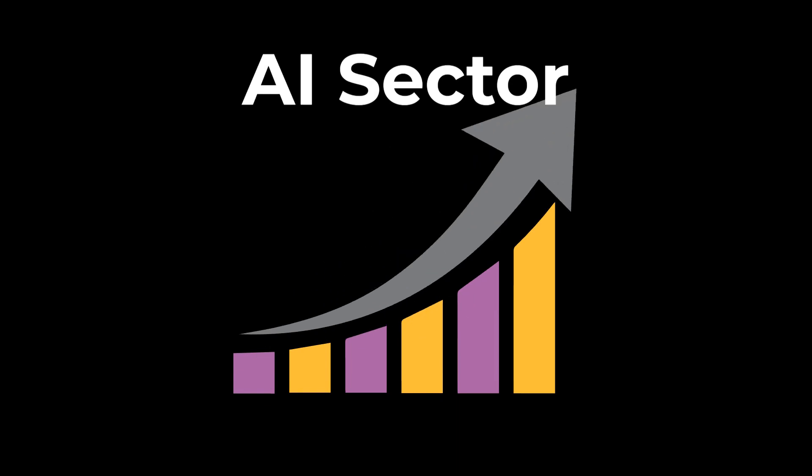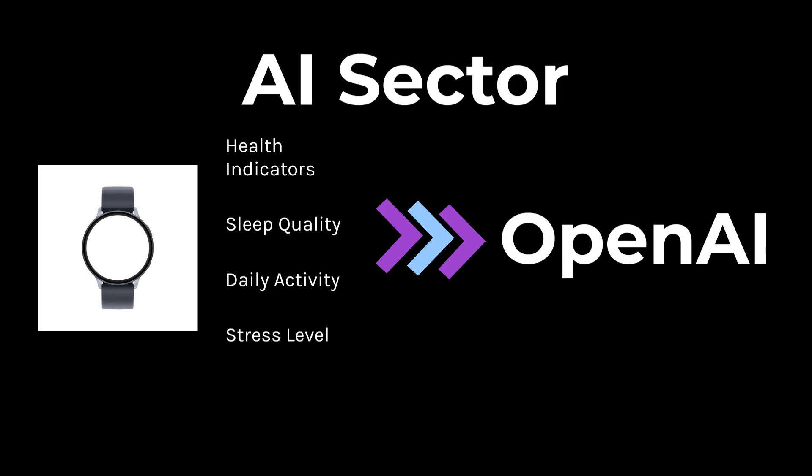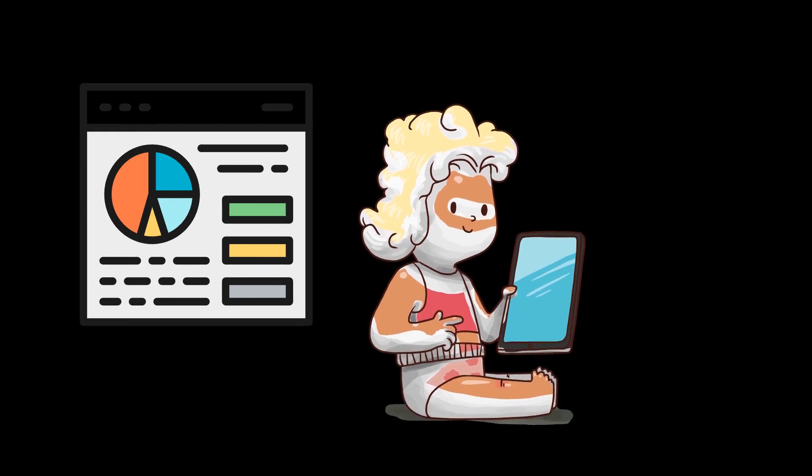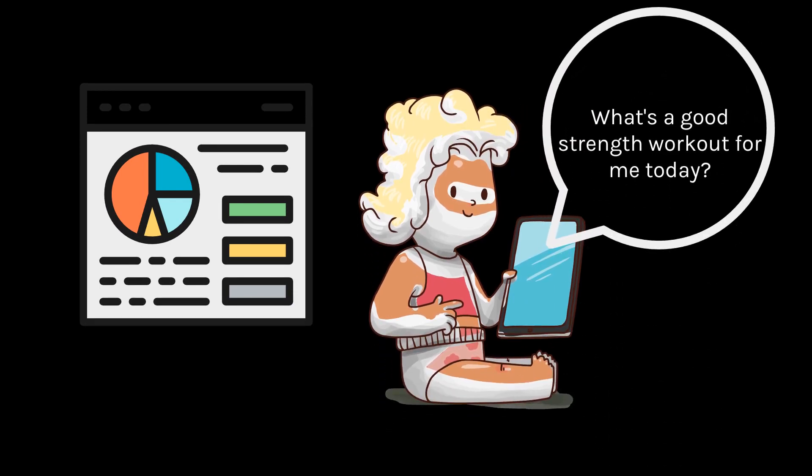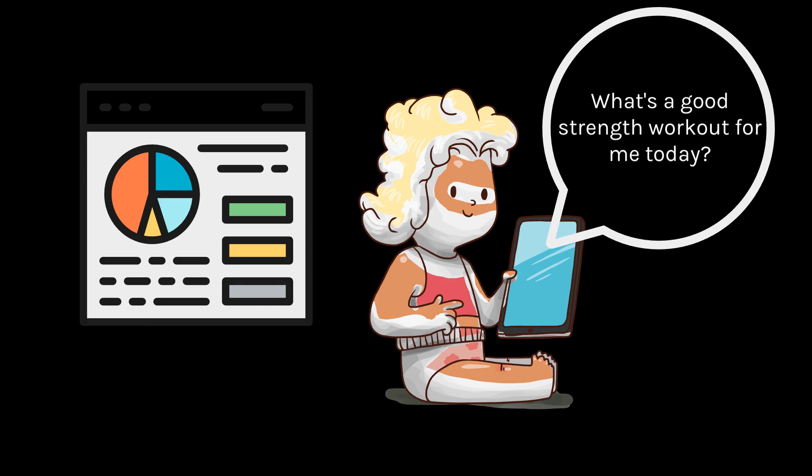If you want to make your mark in the AI sector and capitalize on this significant trend, you could develop a smartwatch like this. Collect user data such as health indicators, sleep quality, daily activity, and stress levels, and feed this data into OpenAI. You'll then receive outputs that provide tailored advice to users. Users could even interact through a mobile app similar to asking ChatGPT, querying about their health and receiving personalized recommendations.